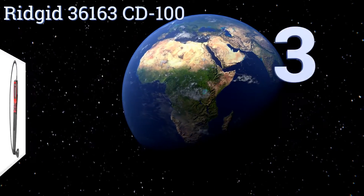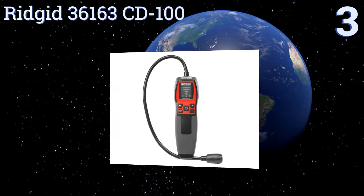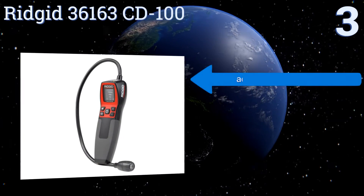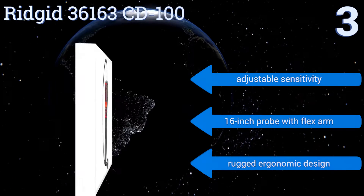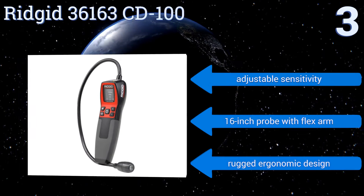Nearing the top of our list at number 3, the Rigid 36163 CD100 lets you combine any of its three alert mechanisms depending on your wants and your environment. These include light, sound and vibration indicators, and you can toggle among them with tremendous ease. It boasts an adjustable sensitivity, a 16-inch probe with a flexible arm and a rugged ergonomic design.